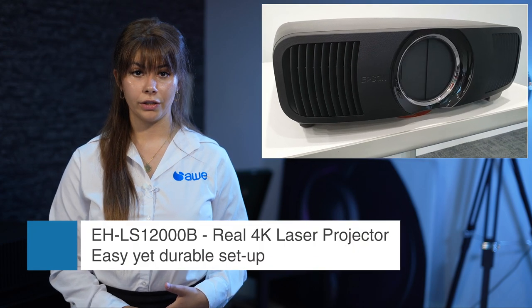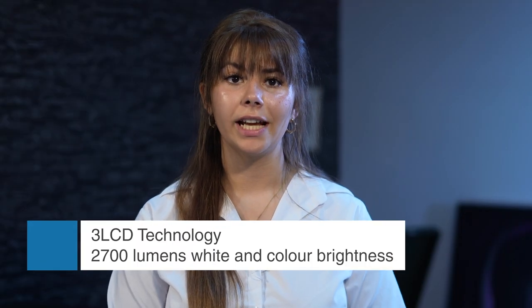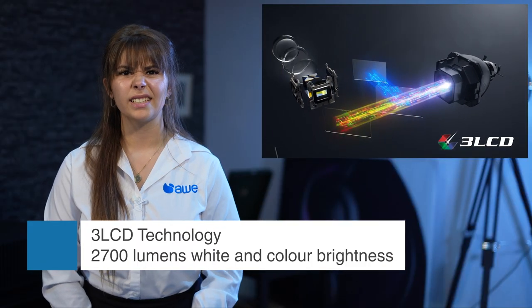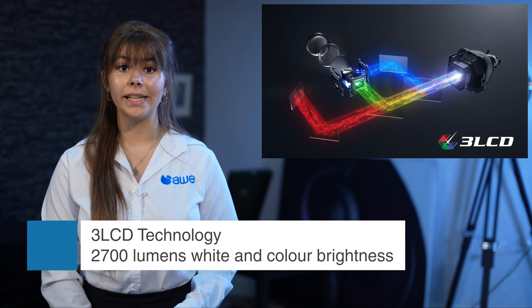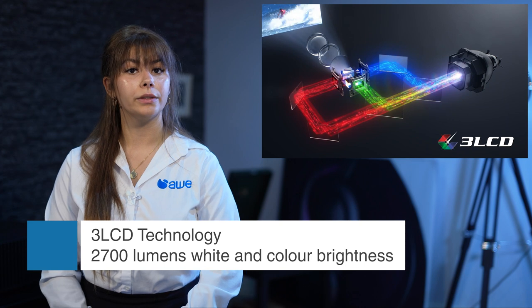The projector is nicely finished, has a small footprint and is quiet in operation. Epson's free LCD technology allows you to avoid the rainbow effect and enjoy vivid colours, thanks to an equally high white and colour light output of 2700 lumens, whereas DLP projectors lose colour brightness versus their quoted lumens.